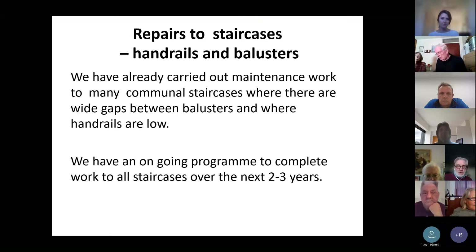We've got repairs to staircases, handrails and balusters. A lot of blocks built in the 50s, 60s and 70s have handrails that are too low to meet modern standards and wide gaps between balusters. So we're carrying out repairs to make those safer. We've been doing that for the last few years and have an ongoing programme to complete work to all staircases over the next two to three years.